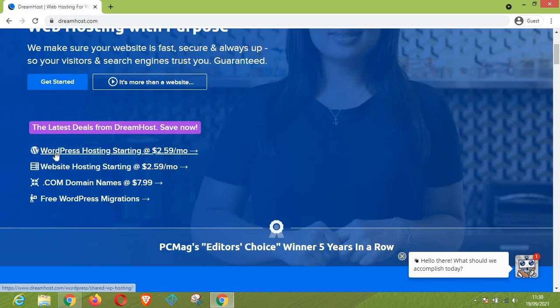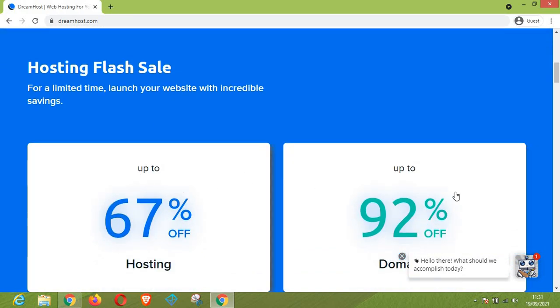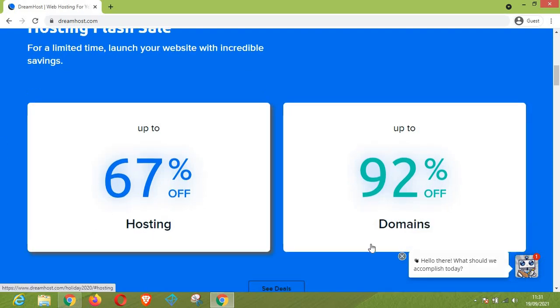As you can see, they have WordPress hosting starting from $2.59 per month, and a dot-com domain extension is just $7.99. It comes with free WordPress migrations, which is really amazing. When you scroll down you'll find two discounts: the first one is for hosting at 67% off, and the second one is for domains at 92% off — which is super amazing.